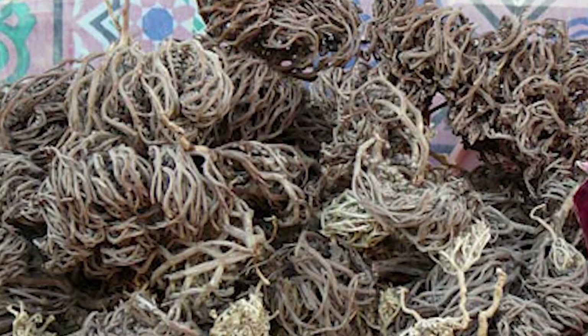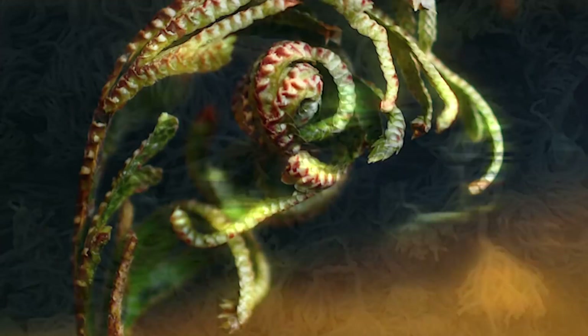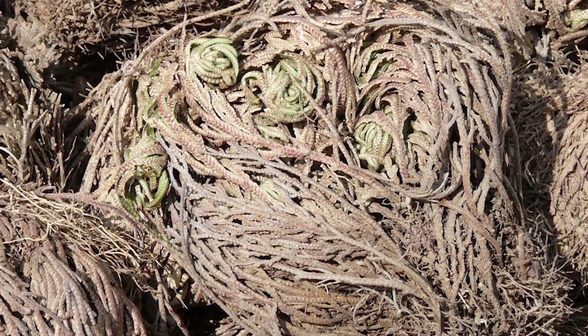They're known as resurrection plants since they can survive extended periods of severe dehydration. But they also have another talent: since ancient times, shamans have used the plants as a way of forecasting the weather.